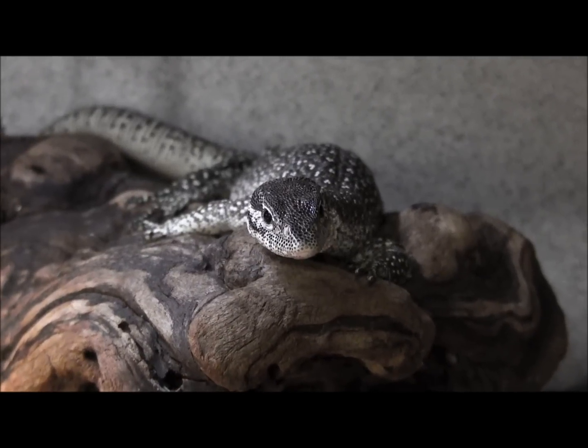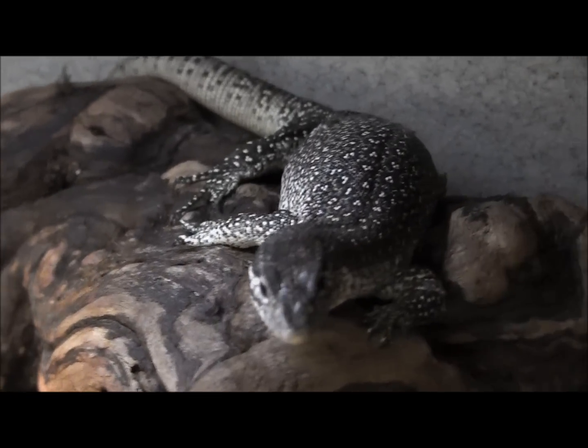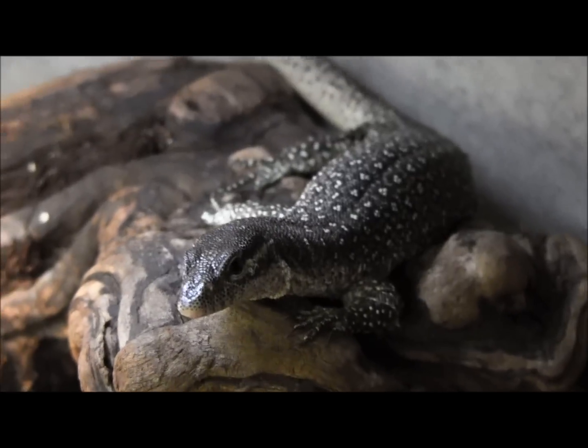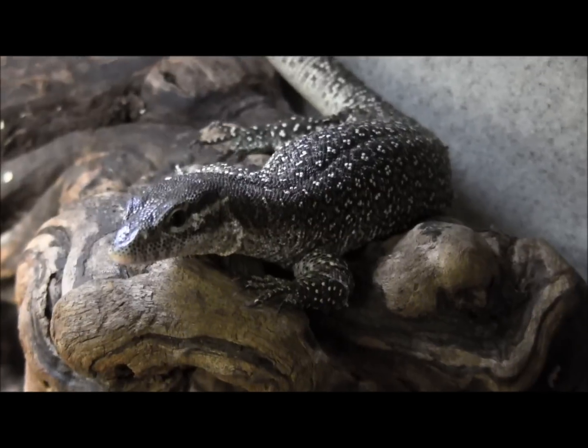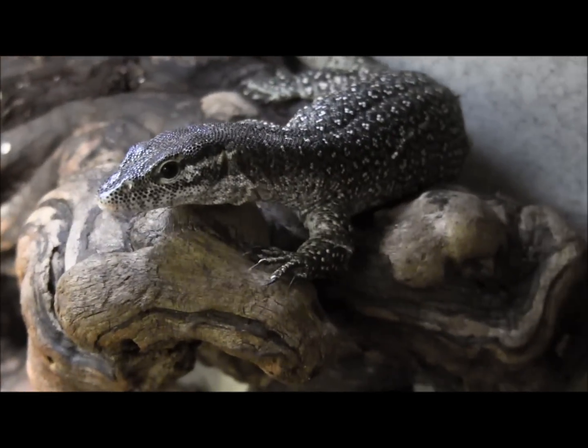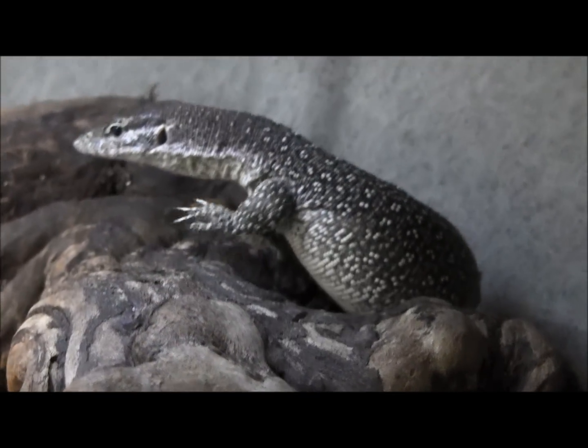This is our really awesome yellow spot Timor monitor that we have available right now. As you can see it's really well established, super duper fat and healthy, and really mellow for a Timor monitor. So if you're looking for a really great smaller monitor species to use as a display, this guy would be great for you.